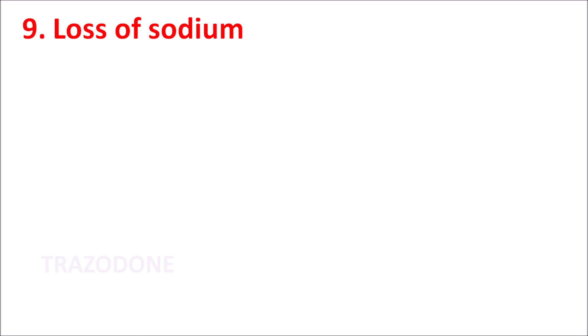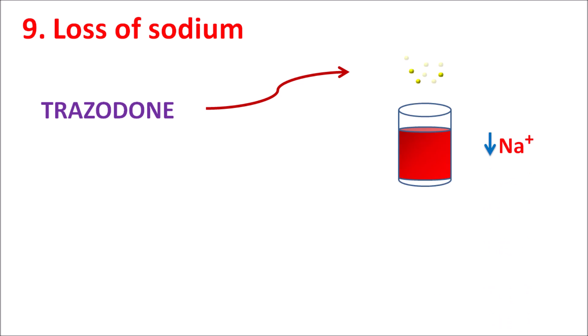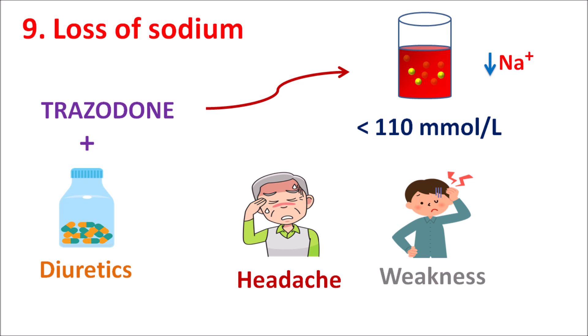The ninth one is loss of sodium. Trazodone has some inhibitory activity on antidiuretic hormone (ADH). Because of inhibition of ADH, it can increase the excretion of sodium, thereby reducing serum sodium levels and resulting in hyponatremia. This hyponatremia is more significant when sodium levels fall below 110 mmol/L. It can be worsened when Trazodone is combined with diuretics, which further increase sodium excretion. In such combinations, severe headache, unexpected weakness, fatigue, and tremors can be observed.